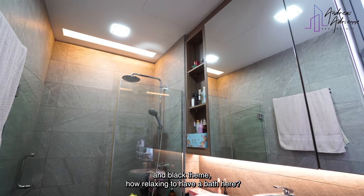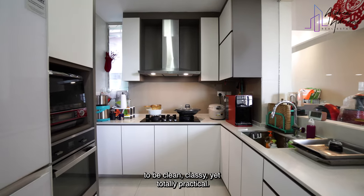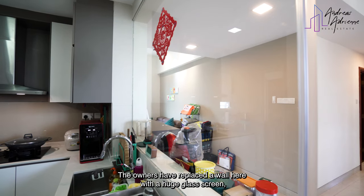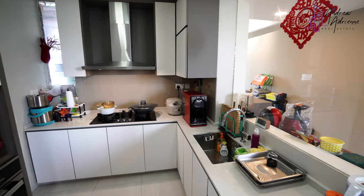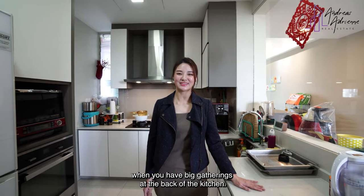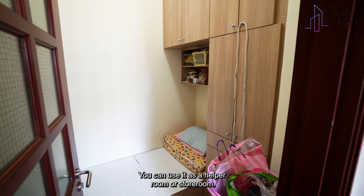They say the kitchen is where the heart of the home is. Let me show you why. You will love how the kitchen is designed to be clean, classy, yet totally practical. The owners have replaced the wall here with a huge glass screen, making the entire kitchen look even brighter and bigger than it already is. With lots of worktop space, this kitchen makes it so easy to have heavy food preparation when you have big gatherings. At the back of the kitchen, we also have the utility room and the WC. You can use it as a helper room or a store room.